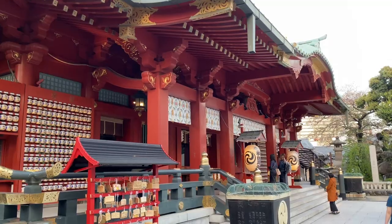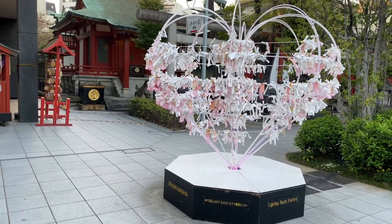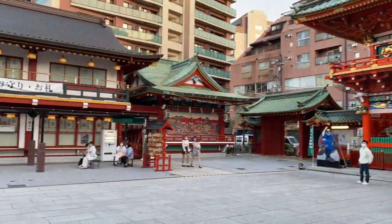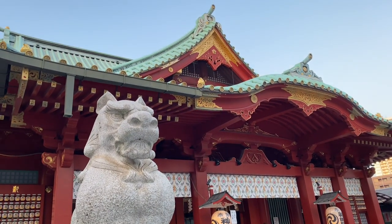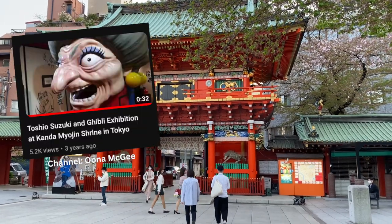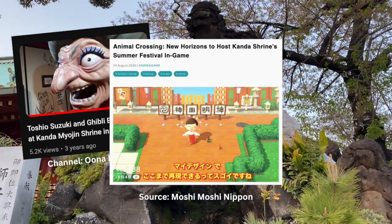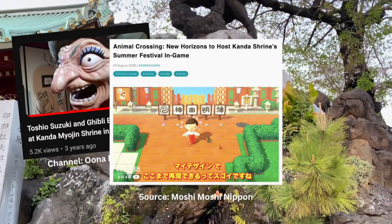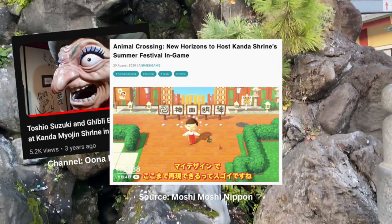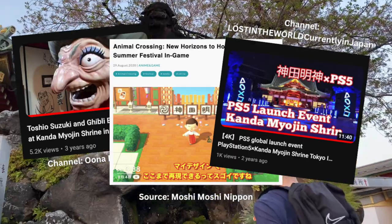It's a popular shrine to pray for success in business and matchmaking. But make no mistake, this shrine is still intertwined with the energy of Akihabara. In fact, it has been the host of numerous cultural events, like an exhibition dedicated to Ghibli. During the pandemic, they couldn't hold one of their traditional events, so they recreated the shrine grounds on Animal Crossing for people to join, which I thought was really cool. And the day before the release of the PS5 in Japan, they held a projection show at the shrine.